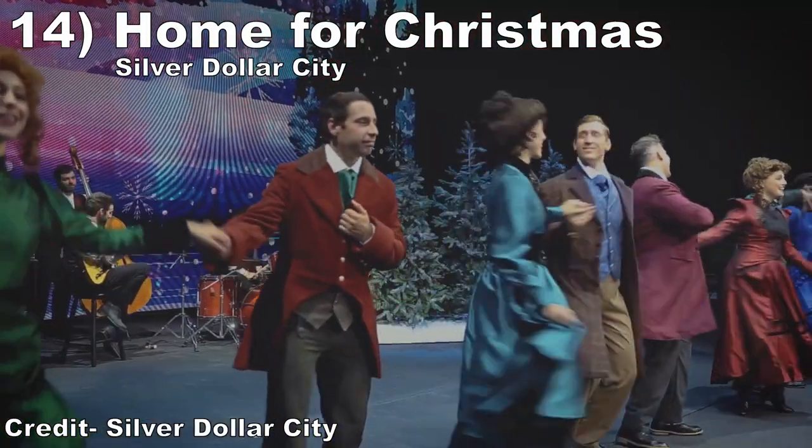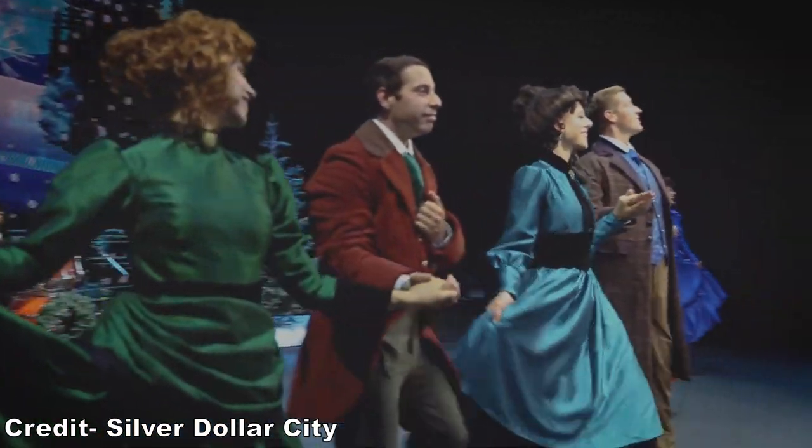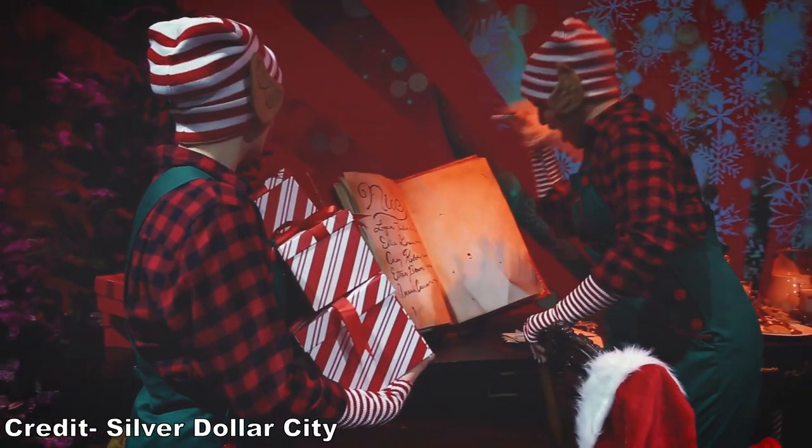#14 Home for Christmas — This was essentially a Christmas sing-along featuring all the classic songs plus a few originals. The vocals and choreography were top notch.